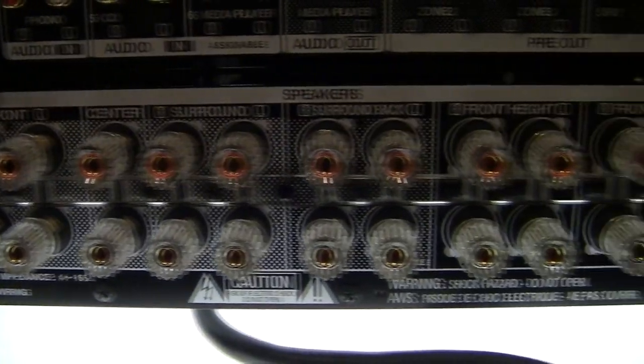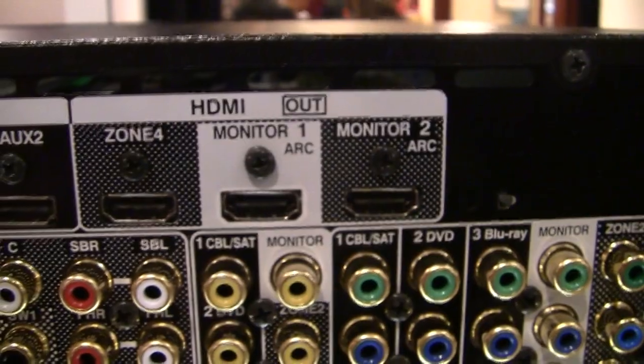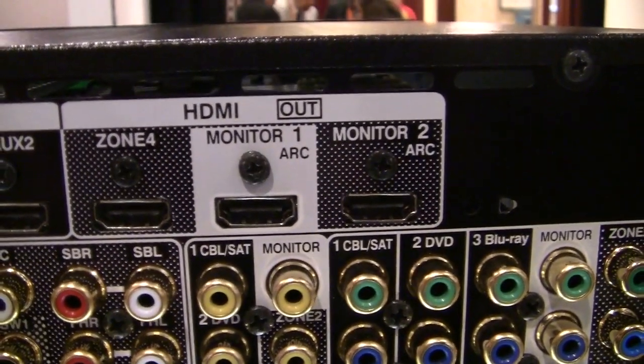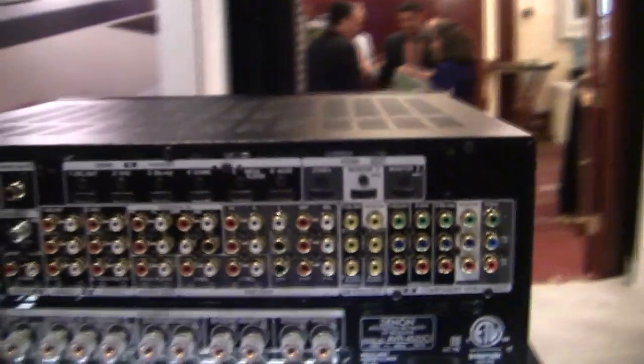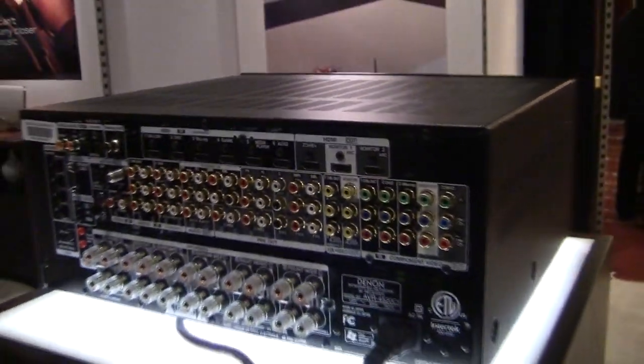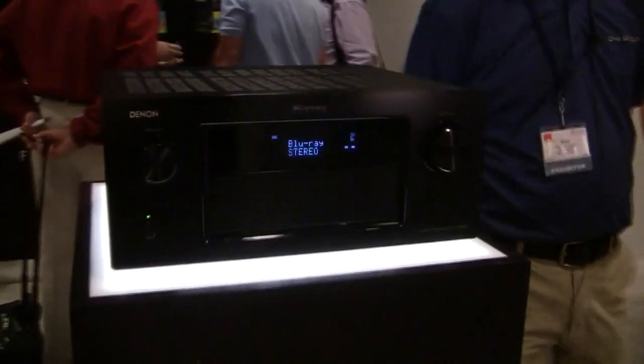New for this year with Denon and Marantz receivers, we've got a dedicated multi-zone HDMI output, or a matrix output, allowing you to watch two different programs on two different TVs at the same time. This particular unit has three HDMI monitor outputs — dual simultaneous — the matrix out, plus a dedicated zone 2 component video output, giving you the ability to have three video zones.